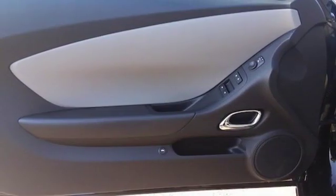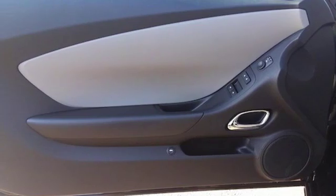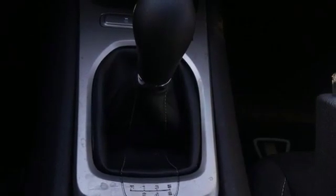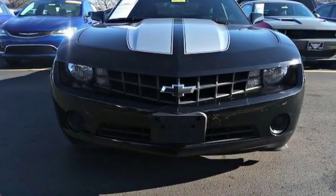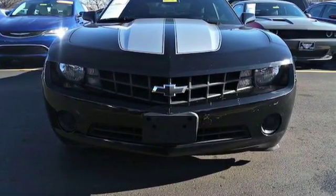Gas pressurized shocks and wireless phone connectivity. Chevy — 100 years of icons. Someone's going to drive this fantastic vehicle off the lot. It should be you. Test drive it today.